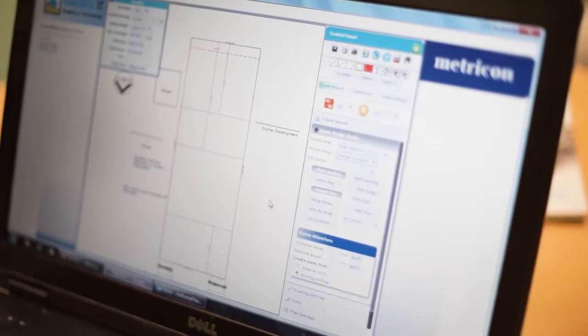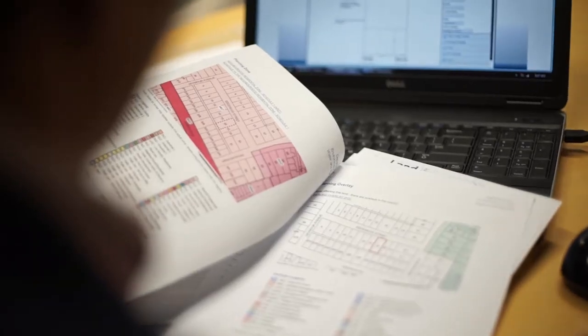My name's Anthony Passani. I'm a Dual Lock consultant and I work in the multi-unit space at Metricon. A lot of people think that Dual Lock is only two on a site and a side-by-side development. At Metricon, we certainly do more than side-by-side development — we also do more than two on a block.